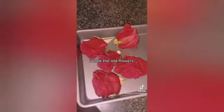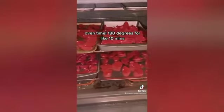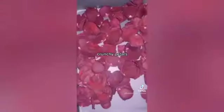I took the old flowers and separated the petals — lots and lots of petals. Oven time: 180 degrees for like 10 minutes. Look at that spacing — crunchy petals.